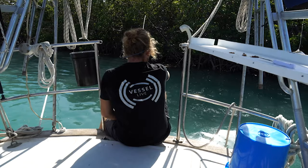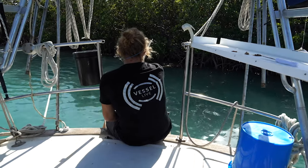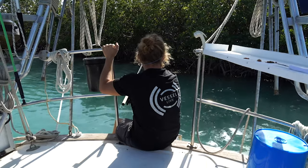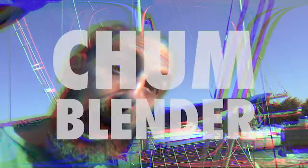Anything biting? Nothing's biting. Did you chum the waters? I did, but I think we need our chum to be a little bit more processed. All right. Well, you know what we could do? Chum blender! Chum blender!